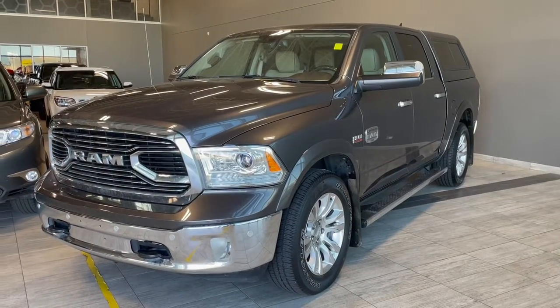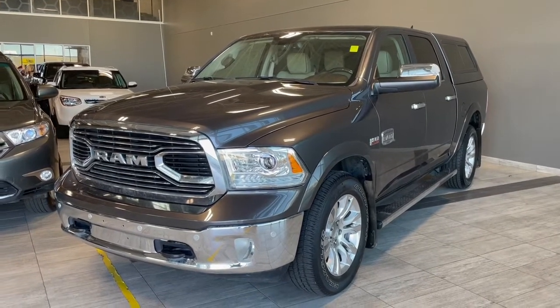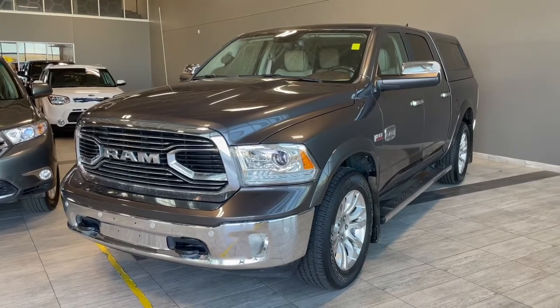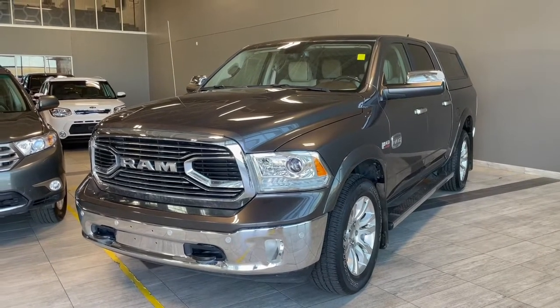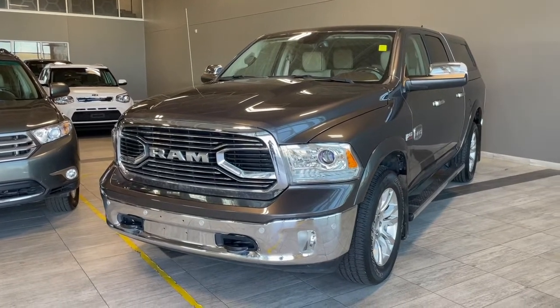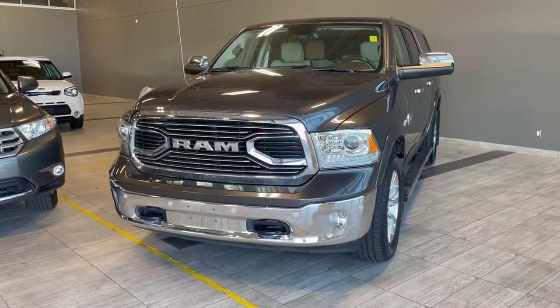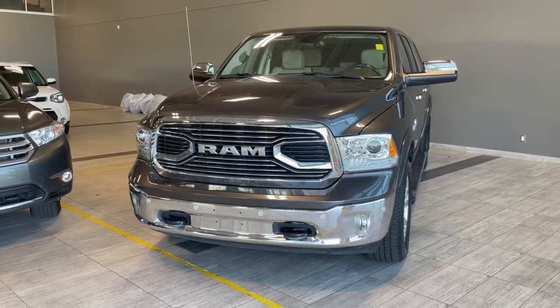Thank you for watching our video walk around on this 2018 Ram 1500 with some great interior features that include heated and ventilated front seats, a heated steering wheel, heated rear seats, as well as all-weather floor mats. We are located at Toyota Northwest Edmonton on 137th Ave and St. Albert Trail. See you in the next video.